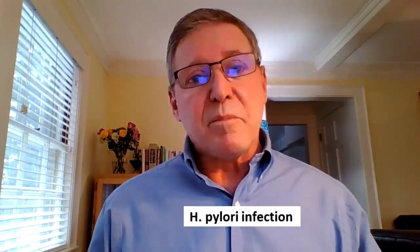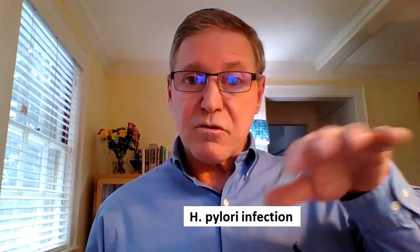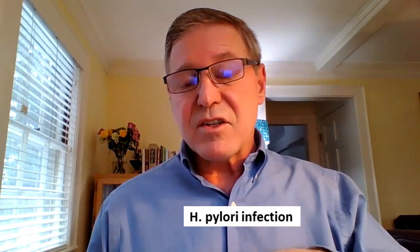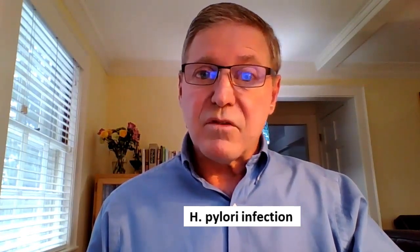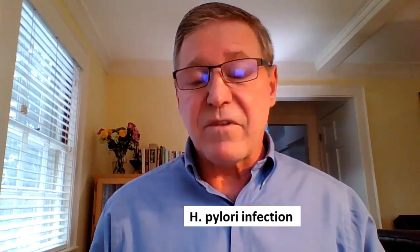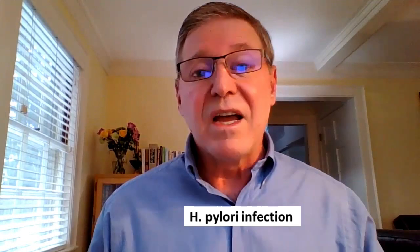A quick note: depending on where the H. pylori infections are in your stomach, the effects differ. The parietal cells are in the body and upper portion of the stomach, but infections in lower regions can impact the hormones that regulate stomach acid. In that case, you could find yourself with hyperchlorhydria — too much stomach acid — and those are the people at greatest risk for ulcers.